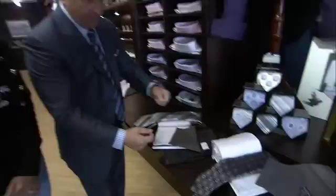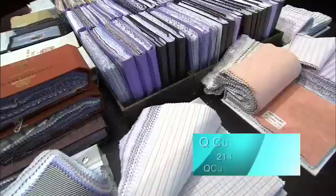We have fabrics from Gourmet, Scabal, Holloman Sherry, which makes some of the finest fabrics in the world. Then we move over to our shirting bar, where we can select the most incredible shirt fabrics for that suit you're looking for.